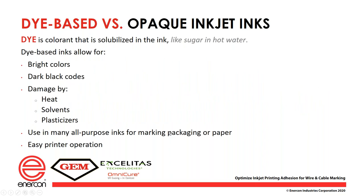Dye-based inks versus opaque inks: dye is simple — like food coloring in water, it dissolves completely and becomes that color. They allow for bright colors and good dark black codes, but they are susceptible to heat, solvents, and plasticizers. The dyes will dissolve easily in solvents, heat can make them disappear, and plasticizers can cause them to leach or spread out. We use dye-based inks in all-purpose inks for marking on packaging or paper. For wire and cable it's more difficult because of transfer — when you spool wire up in large spools, the ink can transfer, so we need to use micro-pigmented or soft-pigmented inks. Dye bases are more forgiving in the printers.